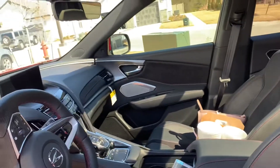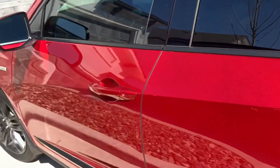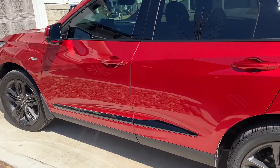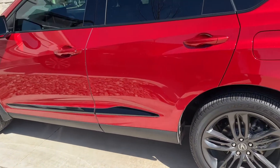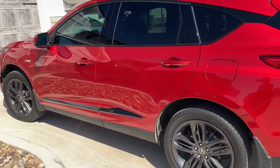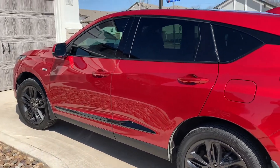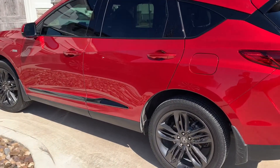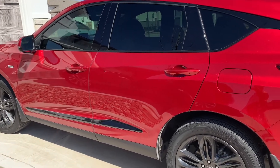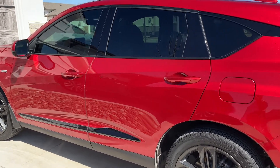I just wanted to share my new baby with y'all. Her name is Fiona. I am going to have her for a very long time. I'm loving the black wheels — that was one of the things that sold me on this vehicle. And it's a rich maroon red. So yeah, you guys, just wanted to share her with y'all. Thank you so much for tuning in to the vlog this weekend. I hope you guys enjoyed the footage, and I will see you all next week. Take care.